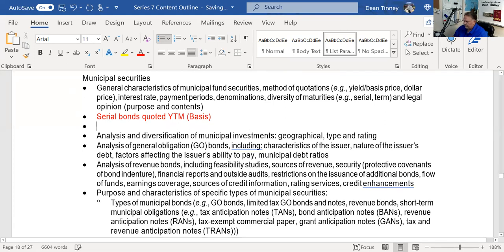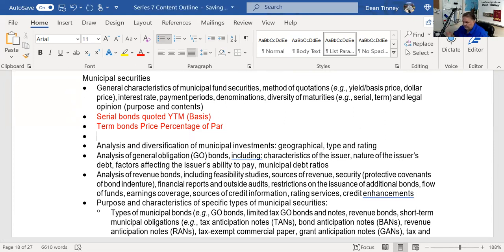For example, a price of 98 and three-eighths: 98% of par is $980, and three-eighths of a bond point ($10) is $3.75, making it $983.75. A bond point equals $10. The exception: MSRB requires that for bonds trading at a premium, you quote yield to call — not yield to maturity — because those bonds are very likely to be called.